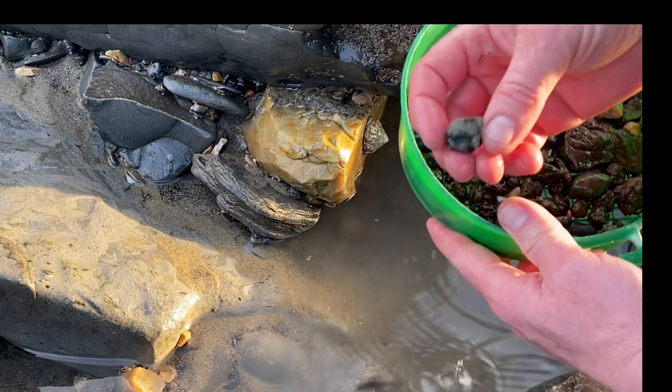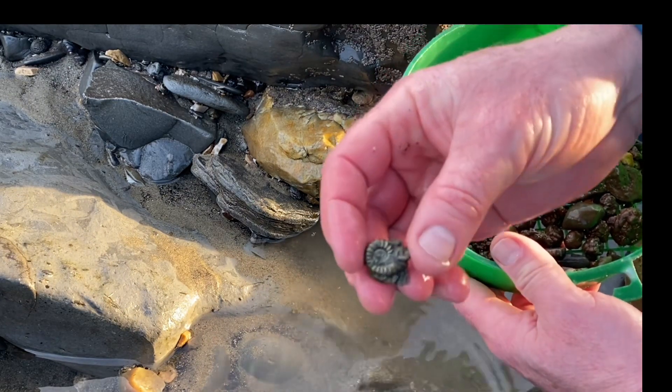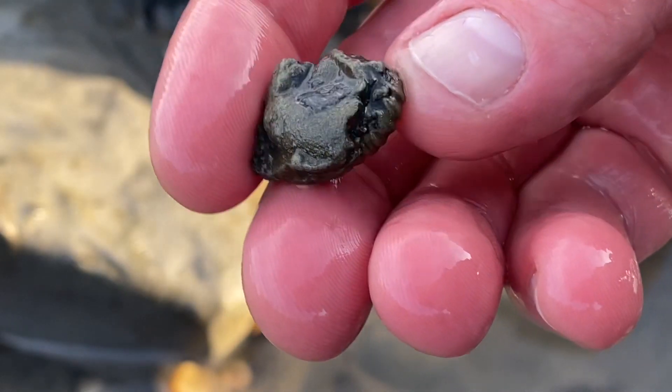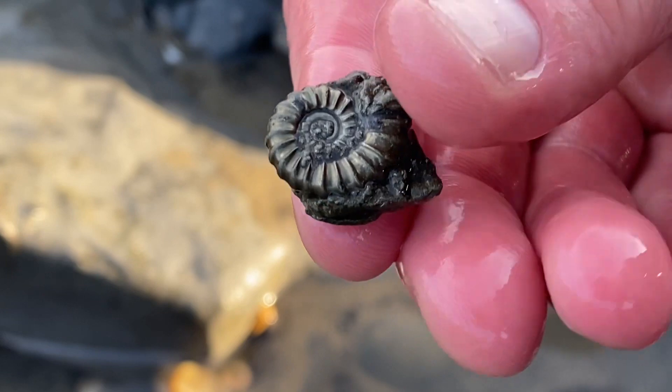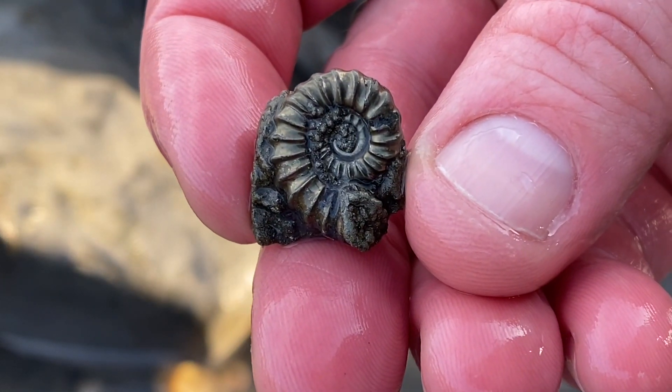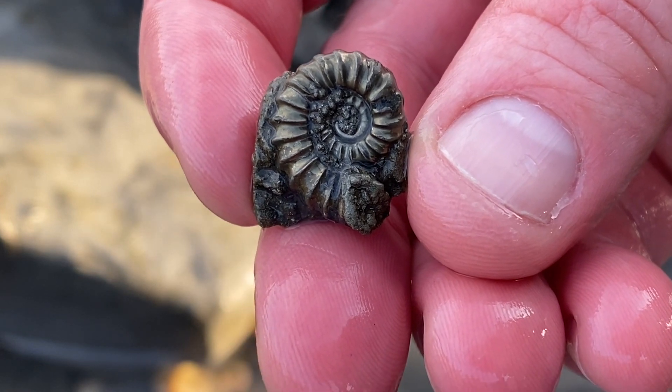I'm lucky enough to find one here to show you. You can see on one side it's absolutely covered in iron pyrite — a glob of iron pyrite — and there's the almost perfect pyrite ammonite on the other side. Promicroceras, the male of the species, you can see there.